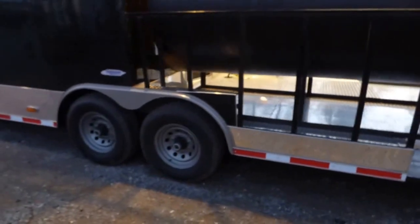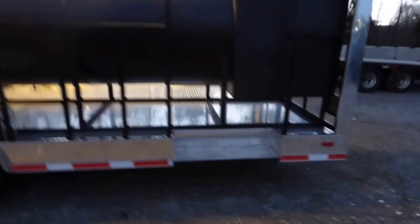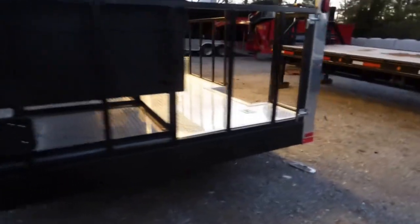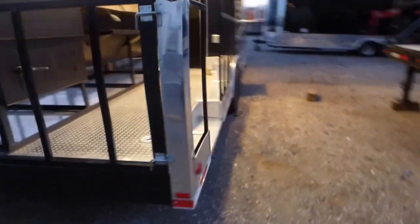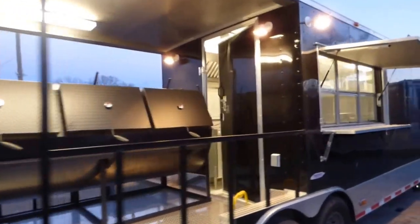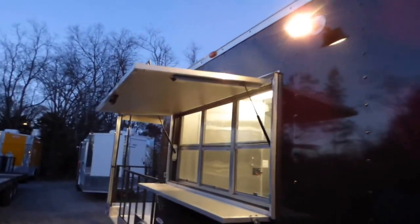Dexter 7,000 pound axles with brakes on both axles. Steel wheels with radial tires. Flip-up counter to serve off of, with a fold-down protector while in transport or closed.